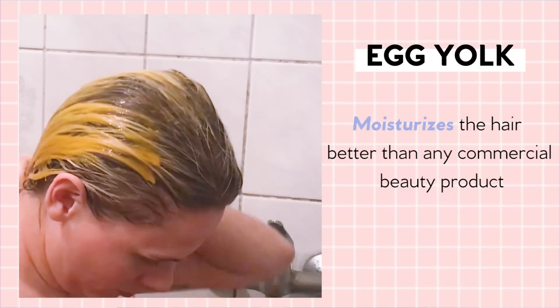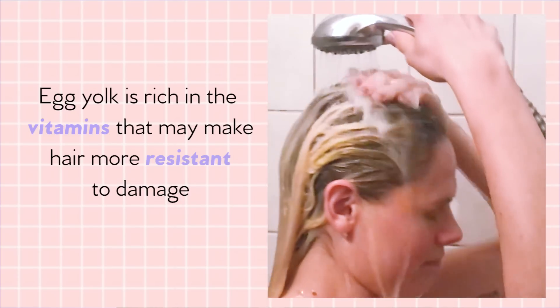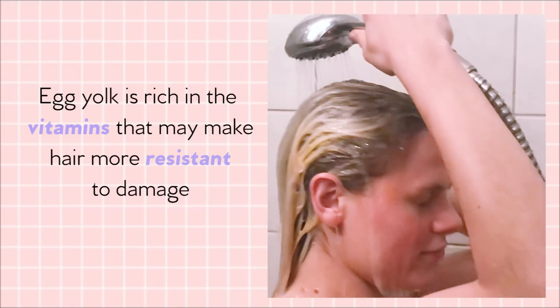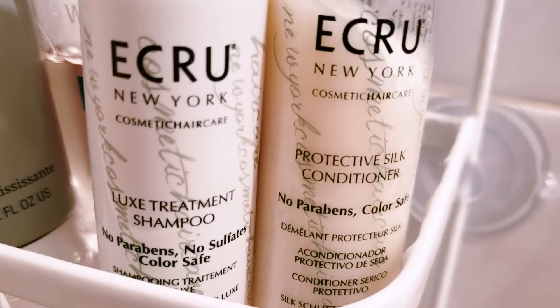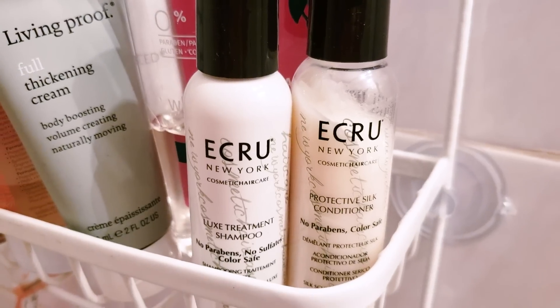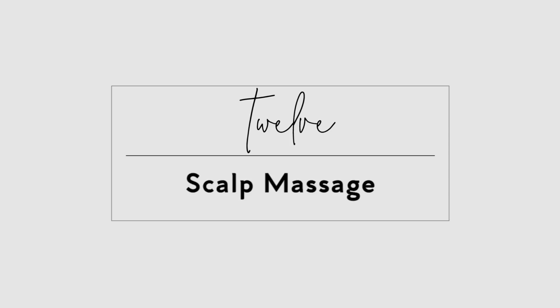Use egg yolk — wash your hair with egg yolk instead of shampoo. It moisturizes the hair better than any commercial beauty product without weakening it, and it also makes your hair thicker. Try to use sulfate-free shampoo, as sulfate is one of the most harmful agents that strips your hair of its natural moisture. There are many sulfate-free shampoos out there — the sooner you start using one, the sooner you'll see results.